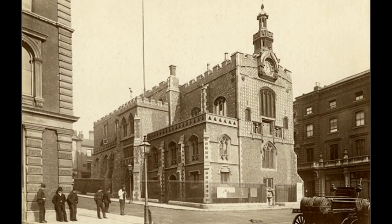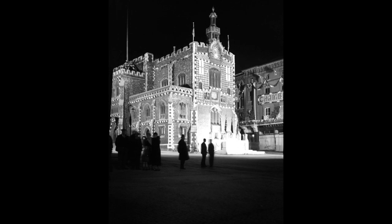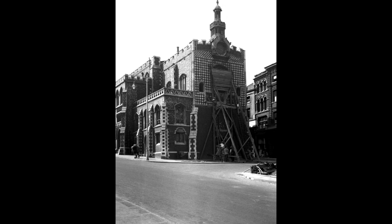This is the Guildhall as seen in 1880 compared to the present day view. These 1930s photos show the Guildhall floodlit at night, and then in 1939 it was necessary for air raid precautions to be put in place.